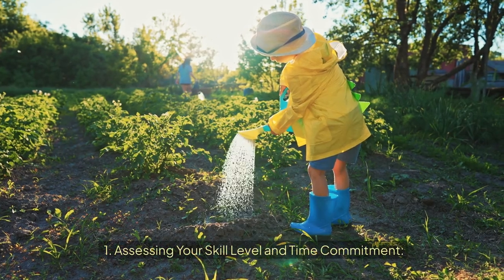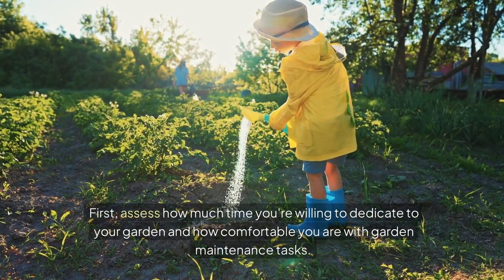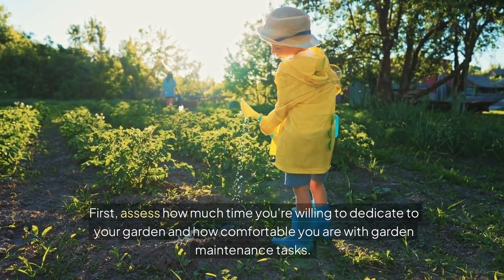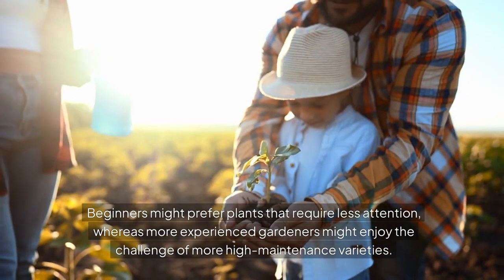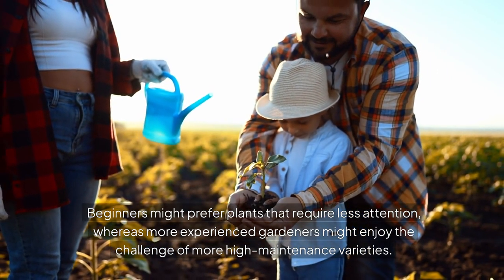Assessing your skill level and time commitment. First, assess how much time you're willing to dedicate to your garden and how comfortable you are with garden maintenance tasks. Beginners might prefer plants that require less attention, whereas more experienced gardeners might enjoy the challenge of more high-maintenance varieties.